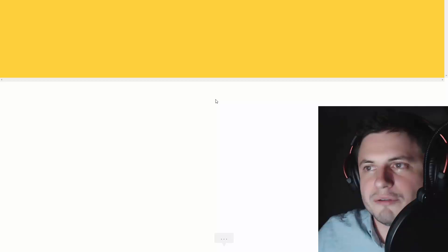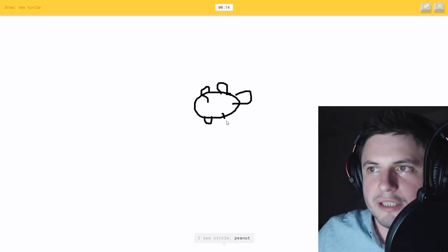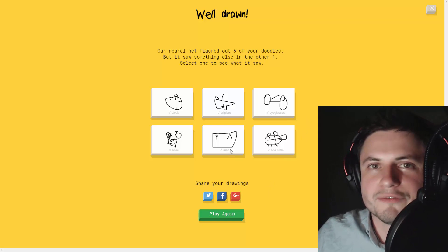Sea turtle - that one's easy, I can do that - boom! I see circle, or peanut, or teapot... oh, it knows it's a sea turtle! Isn't that awesome? It's absolutely brilliant.